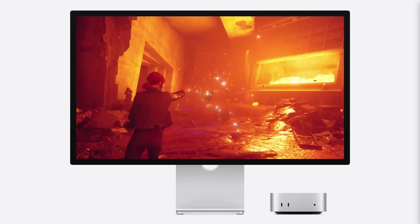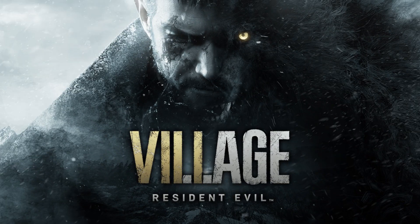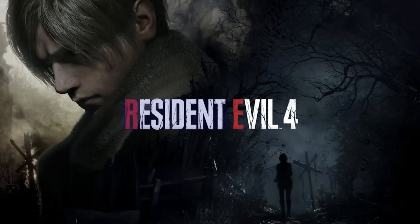macOS has limited options for gaming, with fewer native game titles available. However, some popular games are available, and macOS can run some Windows games through emulators or cloud gaming services. It is not traditionally favored by gamers, but is suitable for casual gaming.